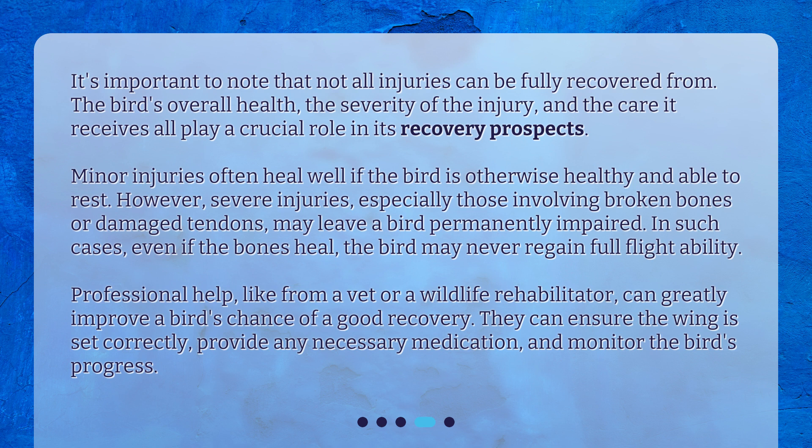In such cases, even if the bones heal, the bird may never regain full flight ability. Professional help, like from a vet or a wildlife rehabilitator, can greatly improve a bird's chance of a good recovery. They can ensure the wing is set correctly, provide any necessary medication, and monitor the bird's progress.